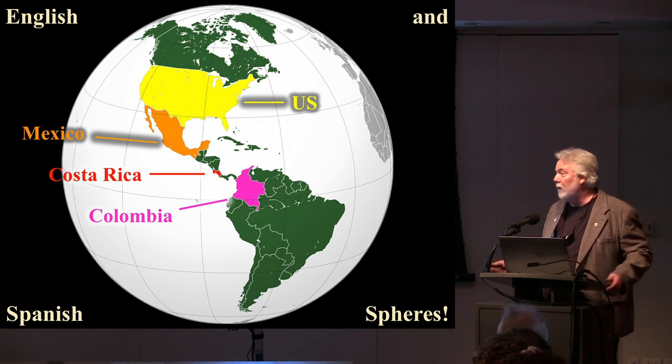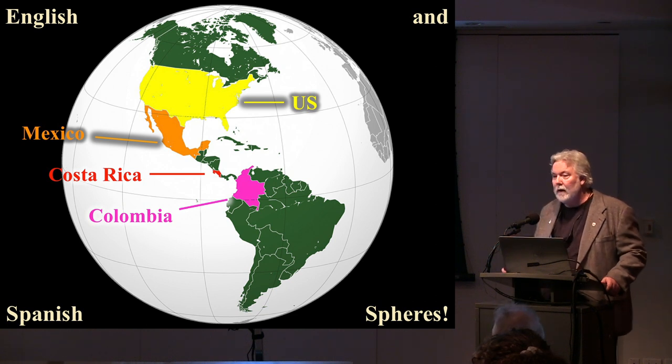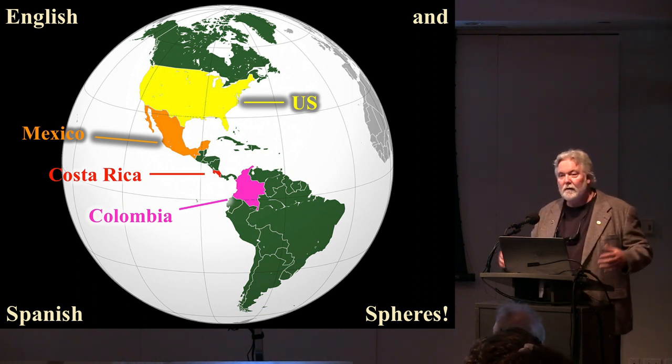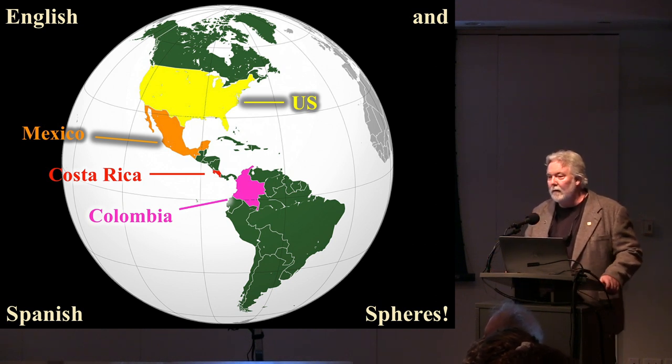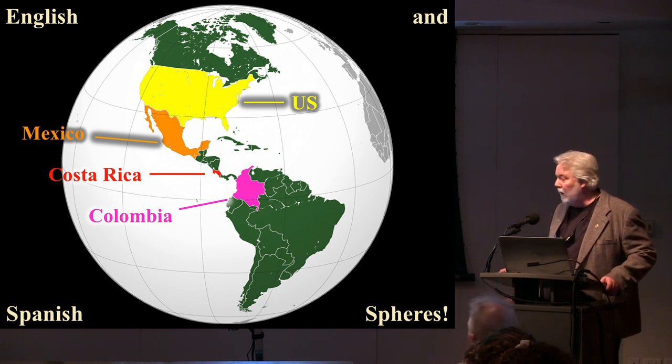I treat the use of Native American images at the time of independence on coins across the Americas, from the US and Mexico to Costa Rica and Colombia. We're going to take a survey throughout the New World, beginning in the US, moving to Mexico and Colombia and then Costa Rica. The same phenomenon occurred in all these countries — not necessarily at the same time, but right in the wake of independence — in countries that were part of both the English and Spanish colonial spheres.